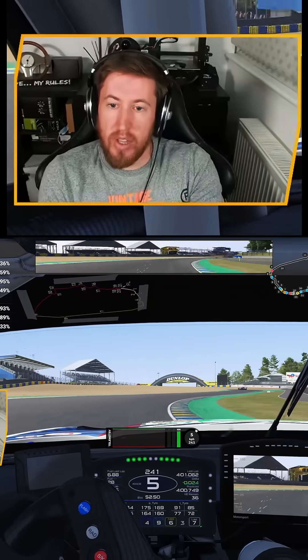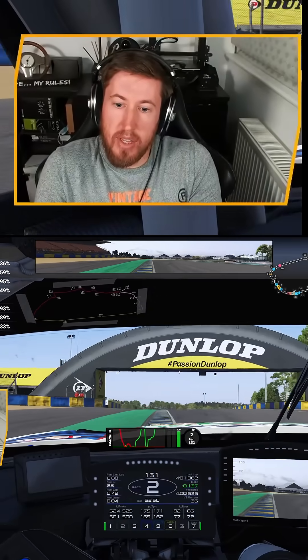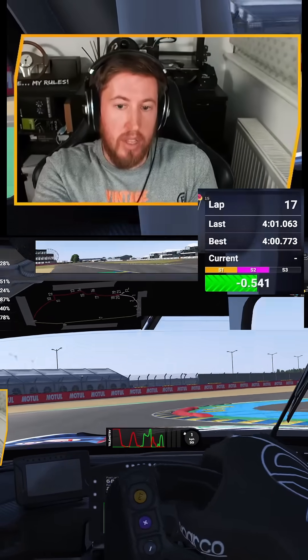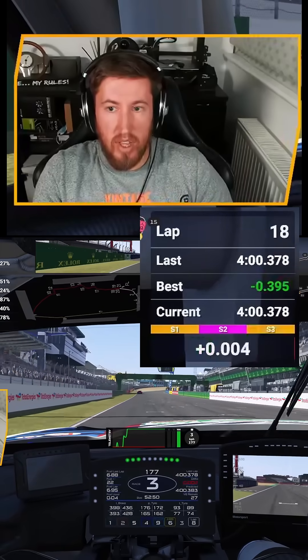I went out again focusing on those areas, and after a handful of laps we managed to nail all three aspects we looked at. Despite a bit of traffic interference and a mistake in the final chicane which definitely cost me a bunch of time, we made a good improvement to our race pace, setting a 4 minutes 0.3.